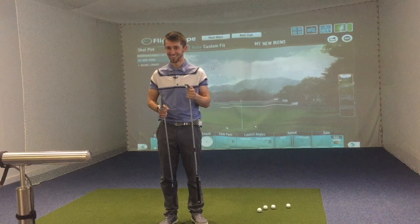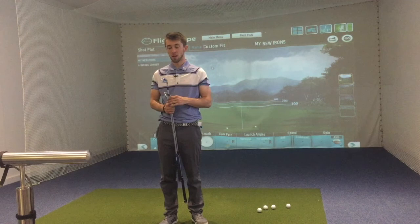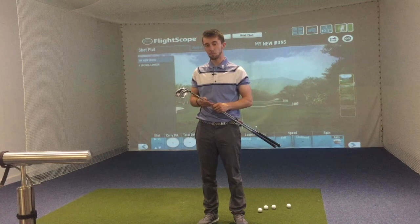My 7-iron versus a Wilson 7-iron. Hi everyone, welcome back to Costs Golf Centre. I'm Joe Lavery. Today I'm in the Downstairs AT Performance and I'm answering the age-old question: does length matter? So in this case, what about golf clubs?